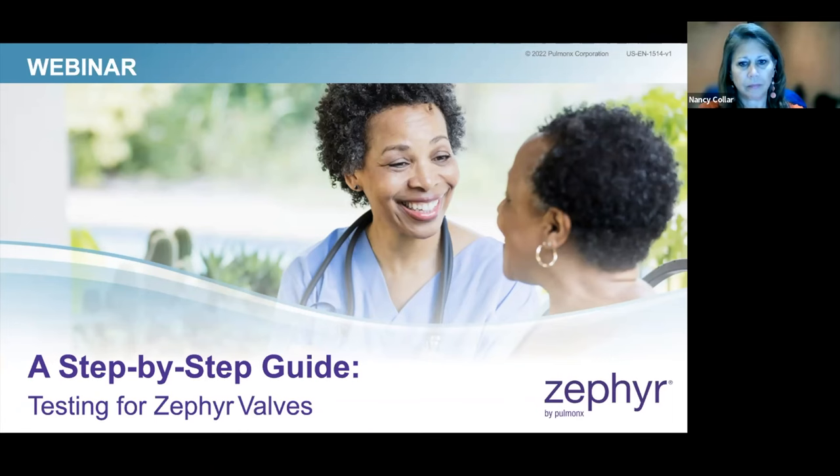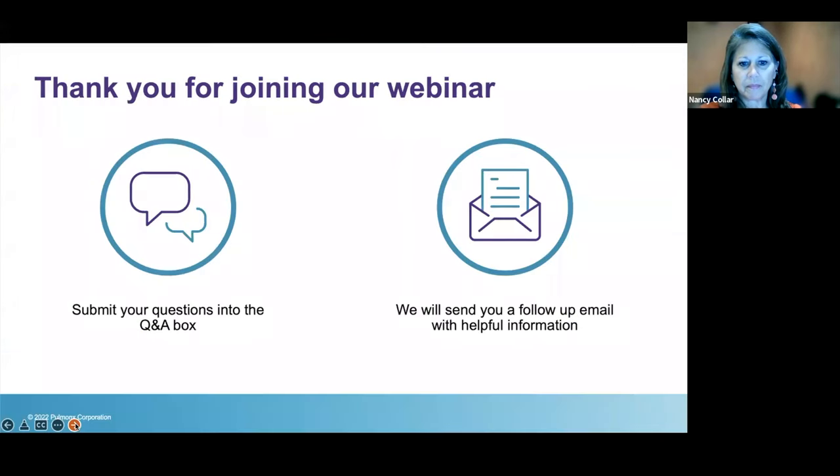Thank you everyone for joining today. We will be covering a step-by-step guide on testing for the Zephyr Valve, which should be educational and helpful along your Zephyr Valve journey. A few housekeeping items: please submit your questions into the Q&A box — the icon with two double bubbles — which we will use during our live Q&A at the end. Please be sure to submit those during the presentation.